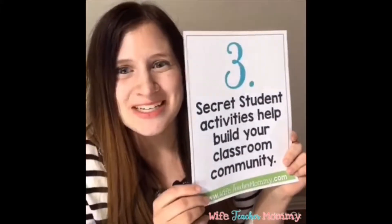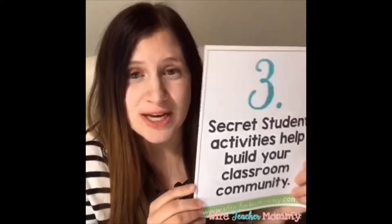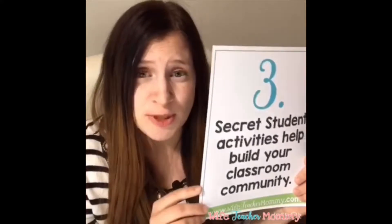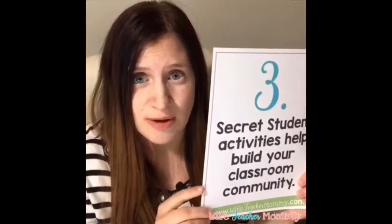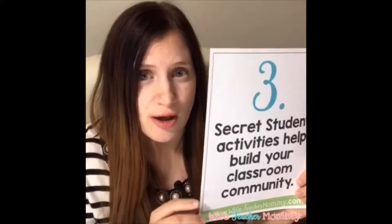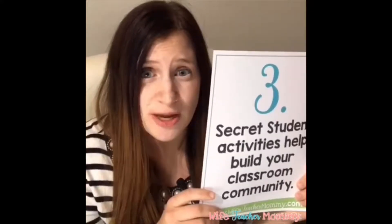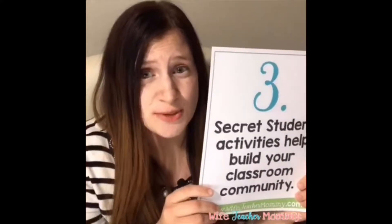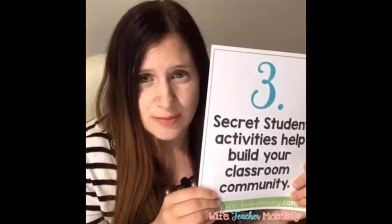Number three: secret student activities help build your classroom community. Along with promoting kindness, because the kids are being so nice to each other, it also helps build your classroom community — especially as you continue doing these activities throughout the year. Students get the opportunity to be a secret student for many different kids in their class, not just their best friends, and it's a great way to build that community.